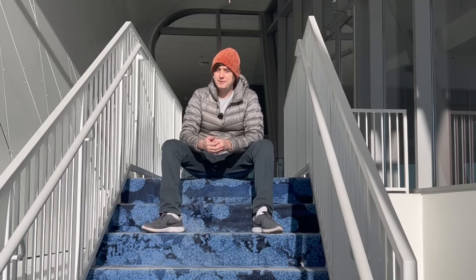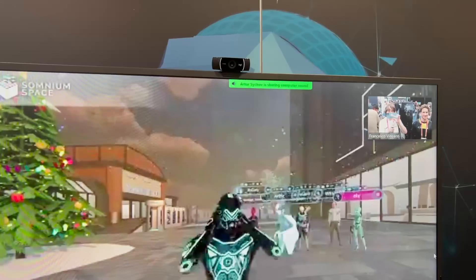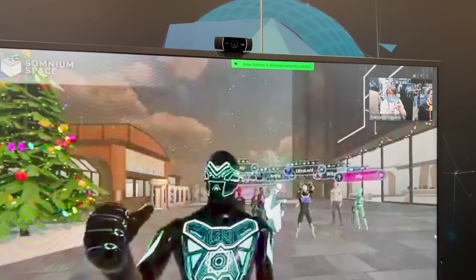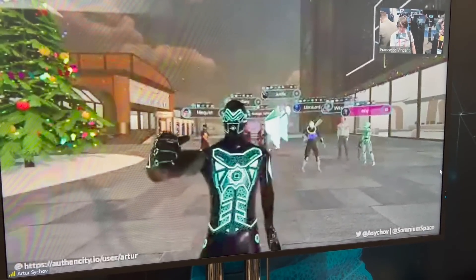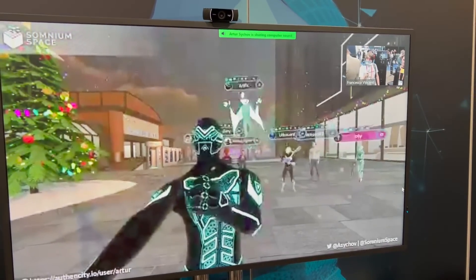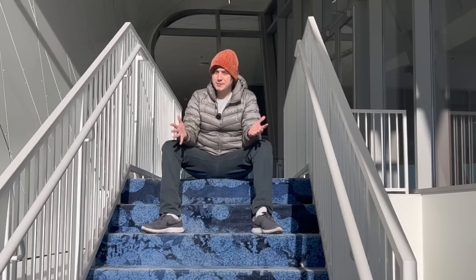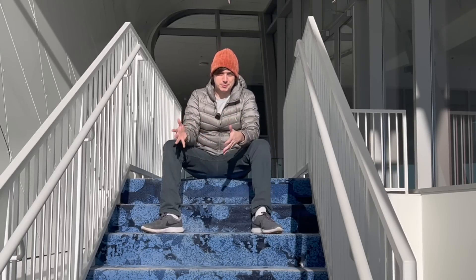Let's jump right into the Somnium VR1 first. Somnium Space is a company who has been doing this weird metaverse NFT thing for a few years, and it was even before the crypto boom. They do stuff like selling digital land and all this other stuff that I really don't like being involved with that much. However, they've been doing some really interesting things that I can't ignore at this point.